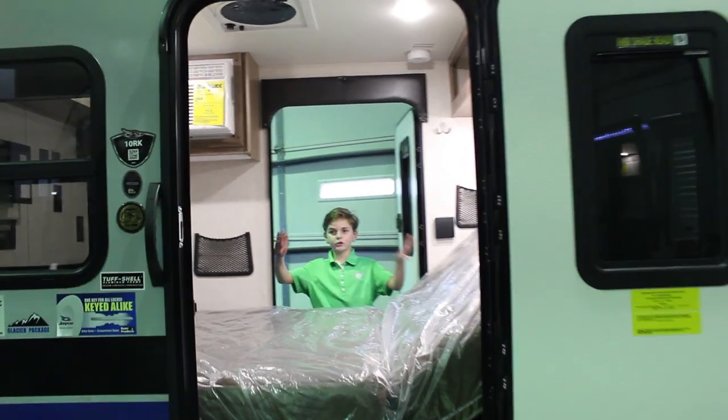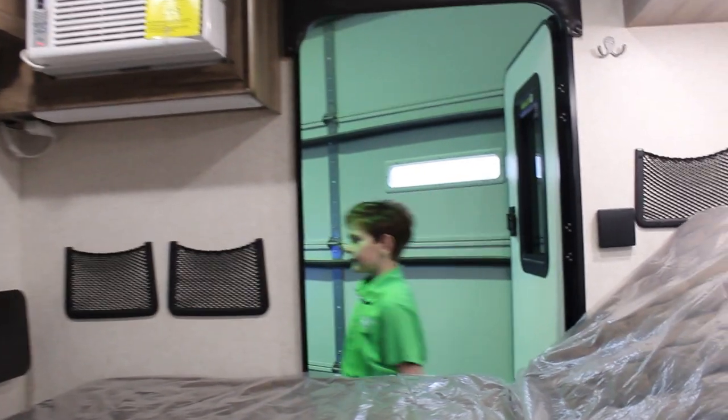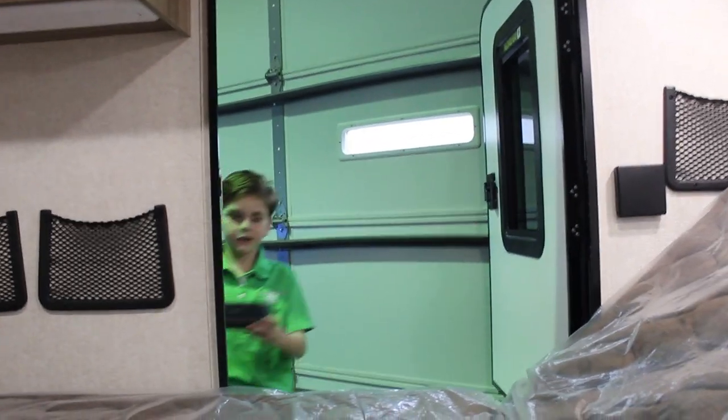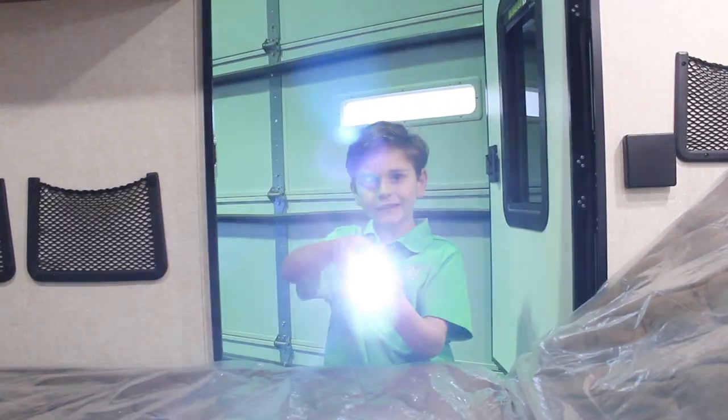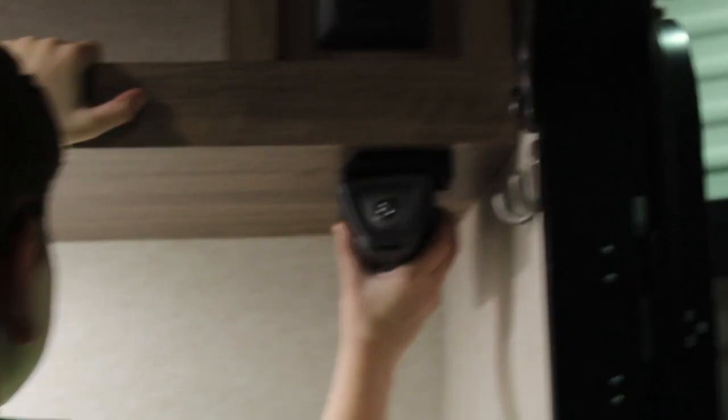This unit comes with two doors, an air conditioner, and a cool little portable speaker with a flashlight. It also attaches to the trailer so you can charge it.